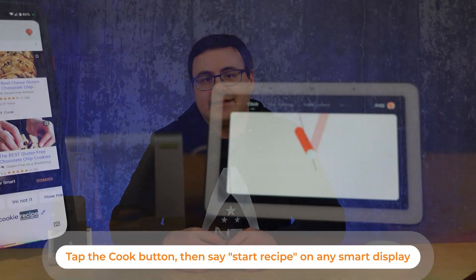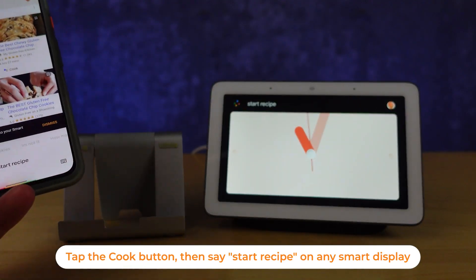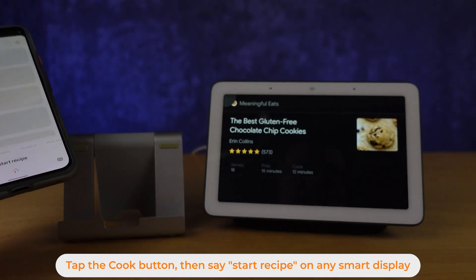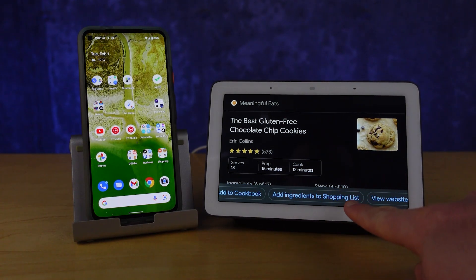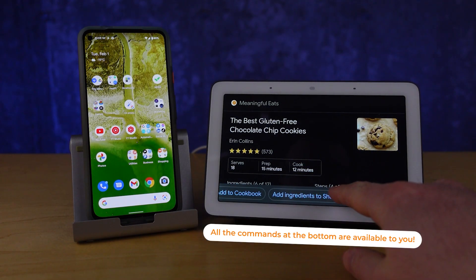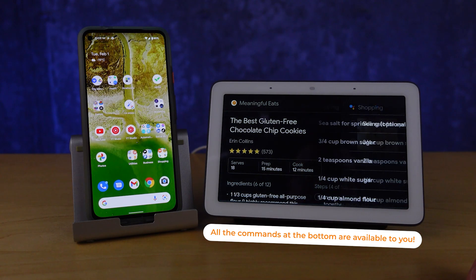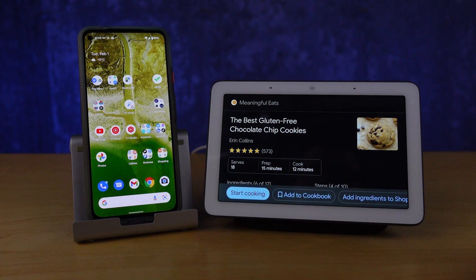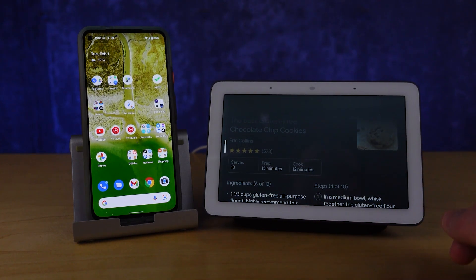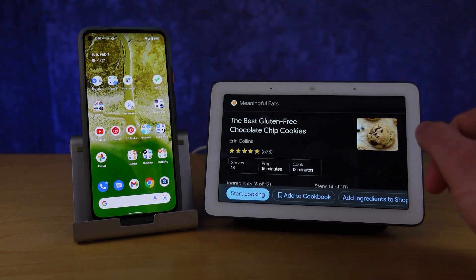If you have a smart display in your home, you can send that recipe to that device with a quick command to have it show up there, and then you can follow along through the steps and see all the ingredients you need. Once you're on a smart display you get access to a few more commands with these recipes, including the ability to add everything from a recipe to your shopping list. You can also add a recipe you like to your cookbook, and once you've done that, you can always refer back to it by asking to go to my cookbook.